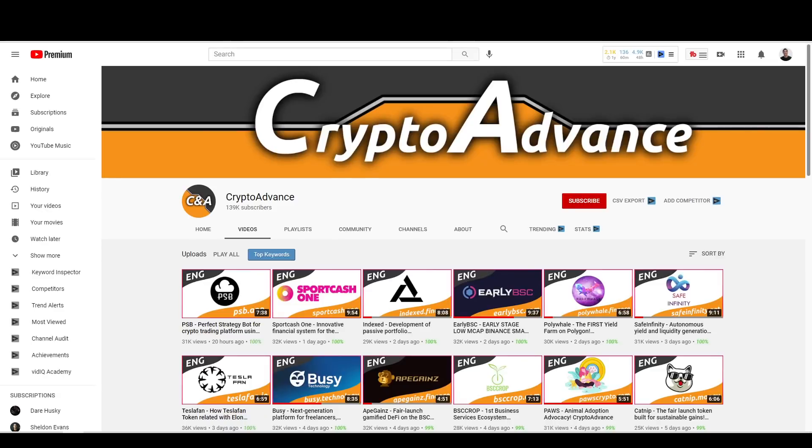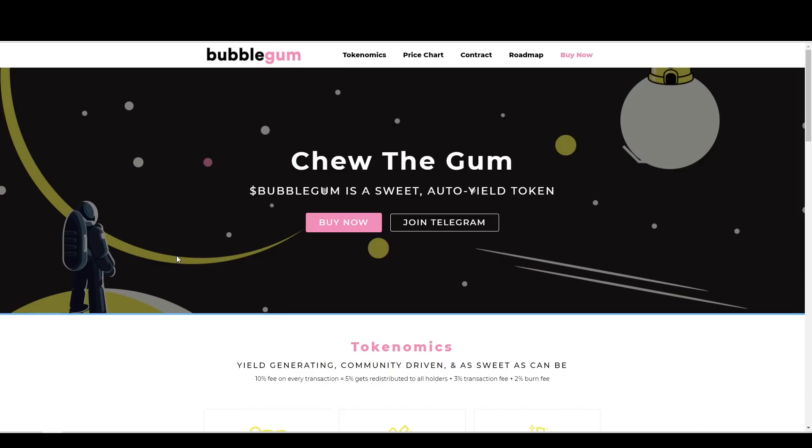Hi everyone, and welcome to the CryptoAdvanced channel. Today we're going to be talking about Bubblegum Token, a new token that I recently discovered, and I want to talk about it with you guys today.